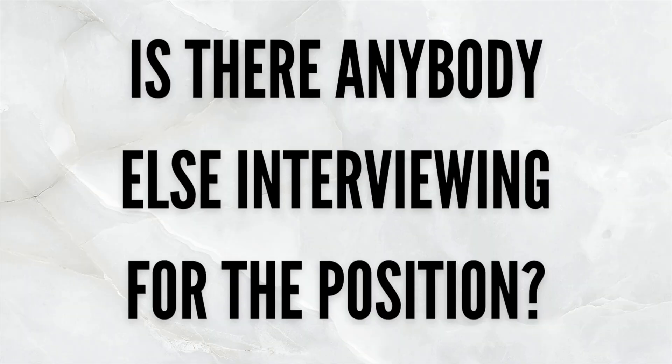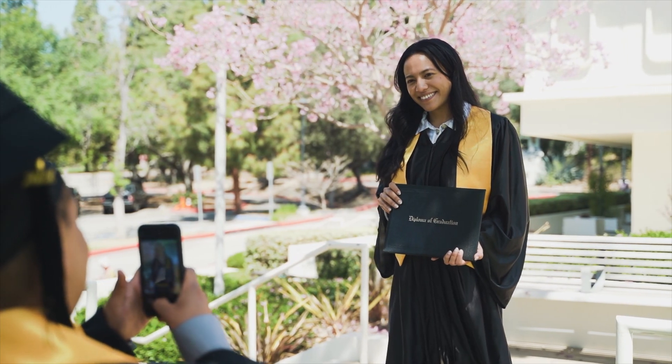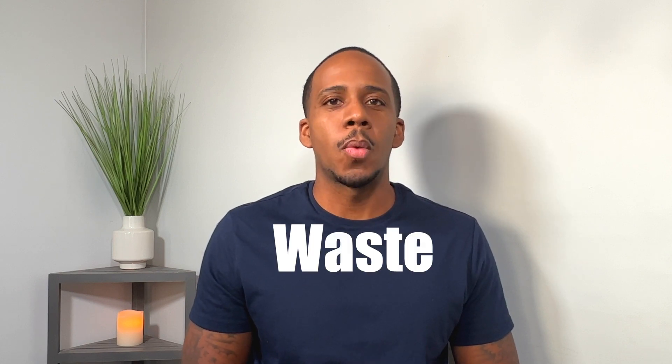I had a feeling I wasn't going to get the job, but I decided to ask if there was anybody else interviewing for the position. They mentioned there was one other person who had just graduated with a computer science degree. I ended up not getting that position — obviously lost out to the person who had just graduated with a degree in computer science. At that point I thought everything I was learning about coding was going to be a waste of time because I didn't have a degree, but I was wrong.